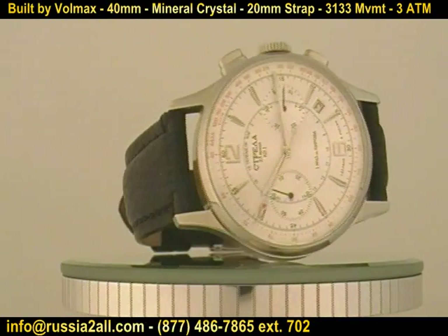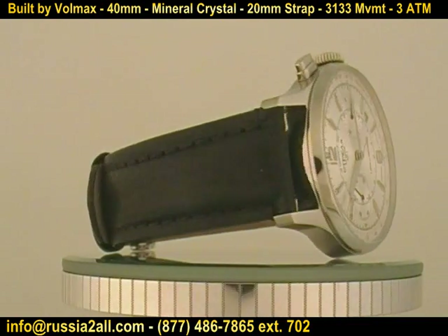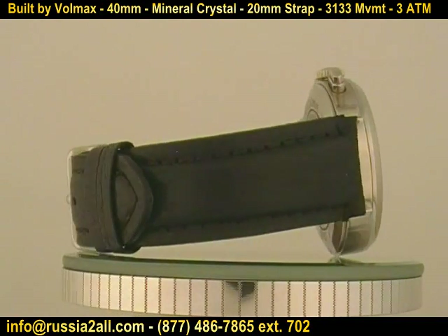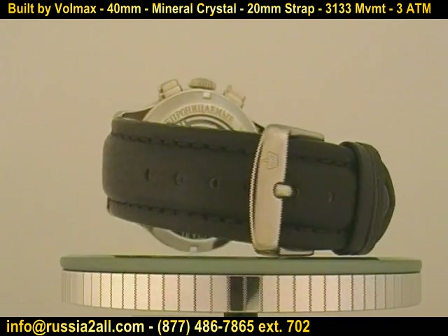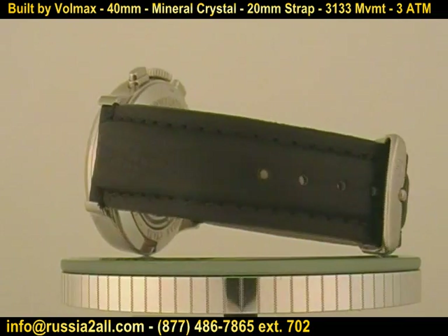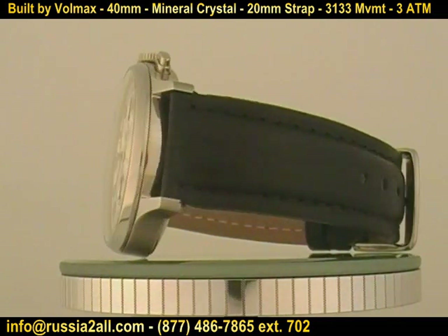The watch that's on the spindle there is actually a newer version that was built in the mid-2000s that we've now got available in new old stock, built by the Volmax company. Now it is not strictly speaking a Volmax watch — it was simply produced by Volmax at the first Moscow watch factory.